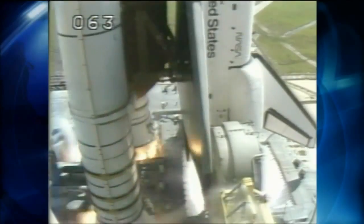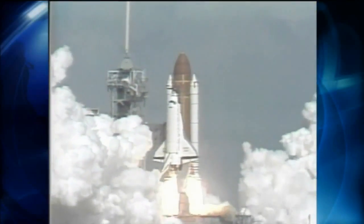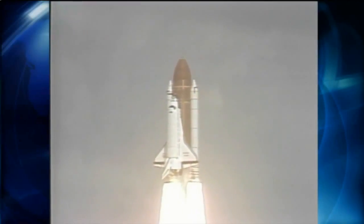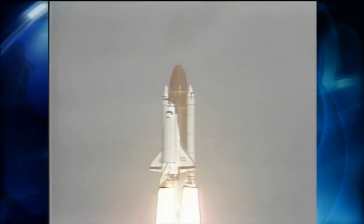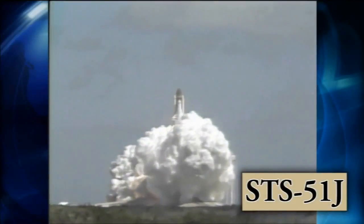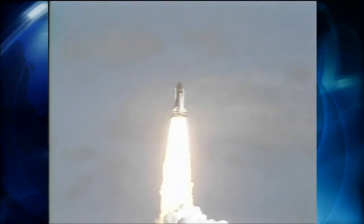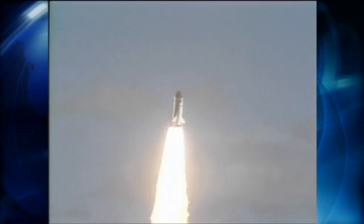Ignition and liftoff — liftoff of Atlantis. A new orbiter joins the shuttle fleet and it has cleared the tower. Space shuttle Atlantis launched on its first spaceflight, STS-51J, on October 3, 1985, and carried a classified payload for the U.S. Department of Defense.